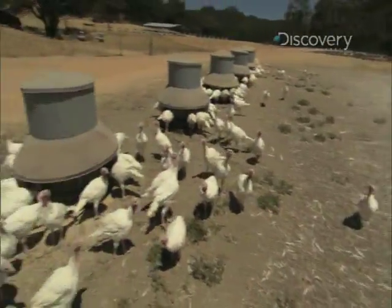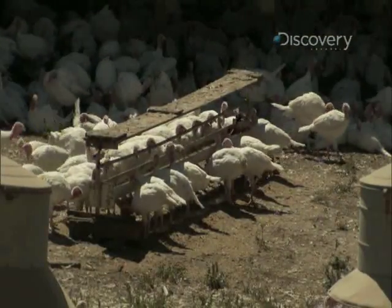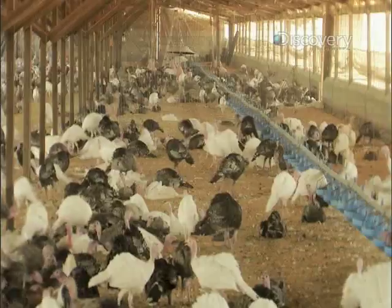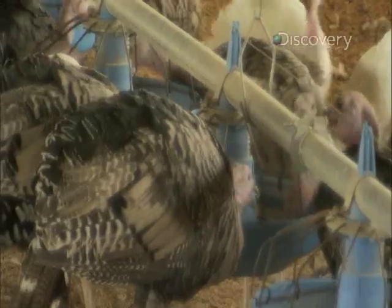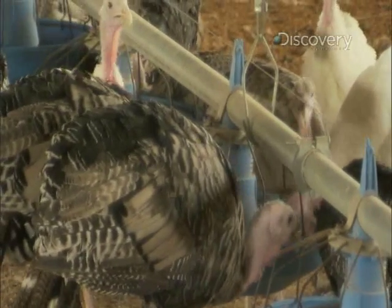But to be certified organic, according to the U.S. Department of Agriculture, turkeys have to be raised following very specific guidelines. The organic turkey has to be qualified with three years of not having anything on the soil or around the bird that has anything to do with herbicides or pesticides. And the feed has to be certified to make sure that everything in the feed is organic also.